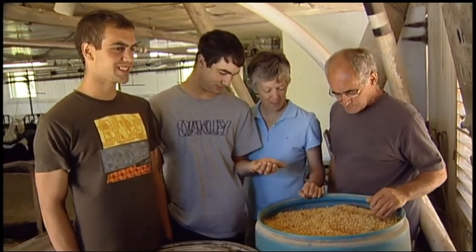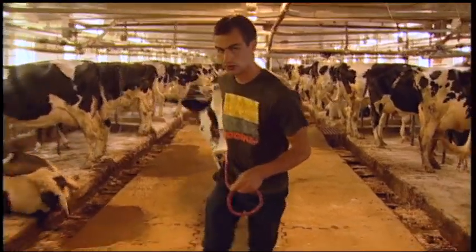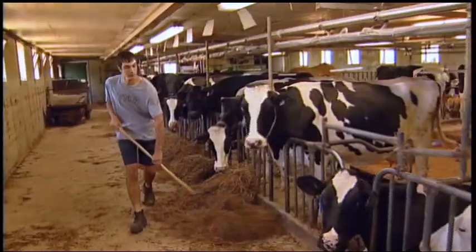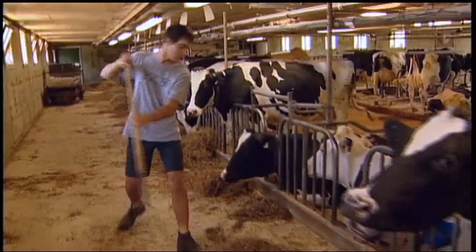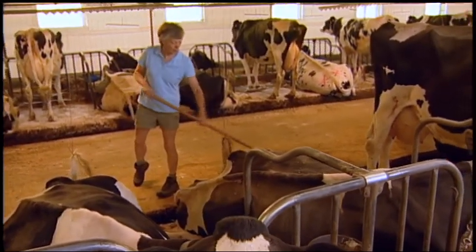Rock brings many years of experience as a machinist to the farm. For Benoit, it's all about the cows. Alain is a budding green thumb with an interest in soils and cropping management. Anita took over the farm from her father.